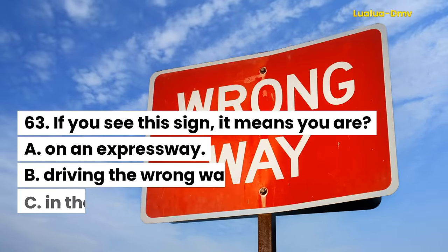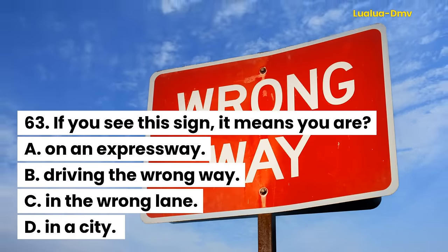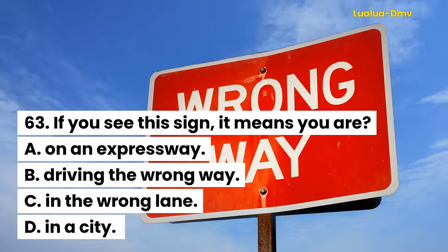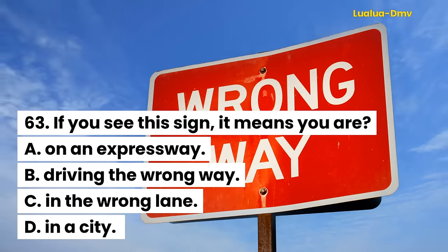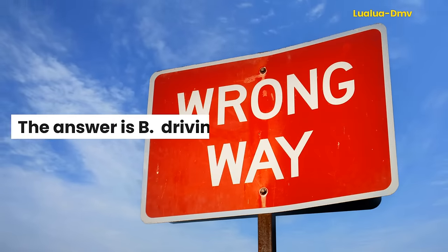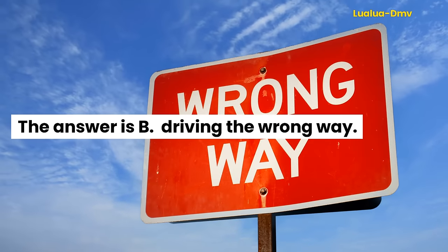Question 63. If you see this sign, it means you are: A. On an expressway. B. Driving the wrong way. C. In the wrong lane. D. In a city. The answer is B. Driving the wrong way.